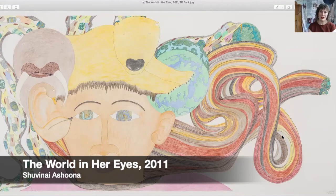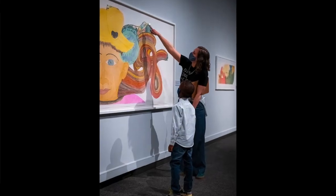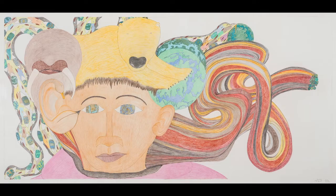This one is called 'The World in Her Eyes,' and this is the one where I sort of feel like you could just slide into the drawing and enter the world. For those people who don't have the opportunity to see the exhibition, this is a very large drawing.